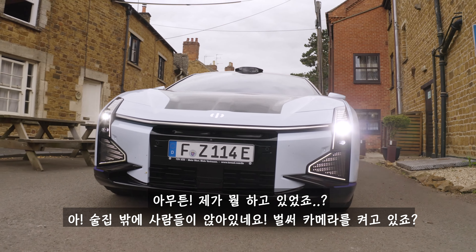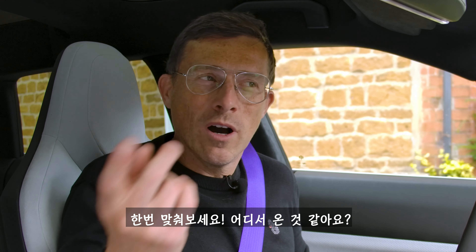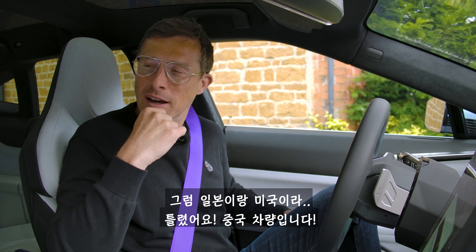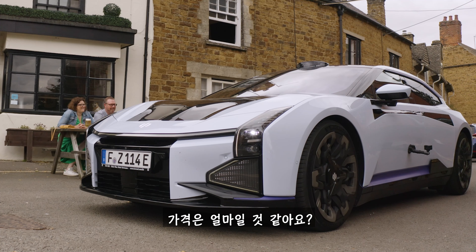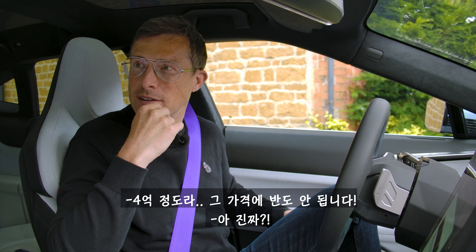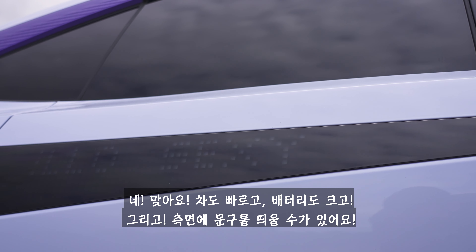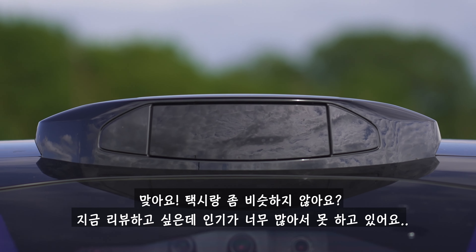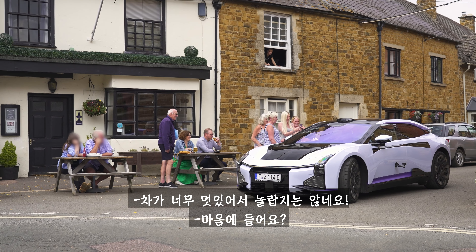People at the pub are getting their phones out to photograph the car. Someone asks if it's Japanese, and I tell them it's Chinese. They guess the price at £250,000 — it's actually less than half that. Someone else notices the thing on top and asks if it's for hire. Exactly — it does look a bit like a taxi. People are loving it. The LED message feature only works when you're in park, not in drive — which is a shame.